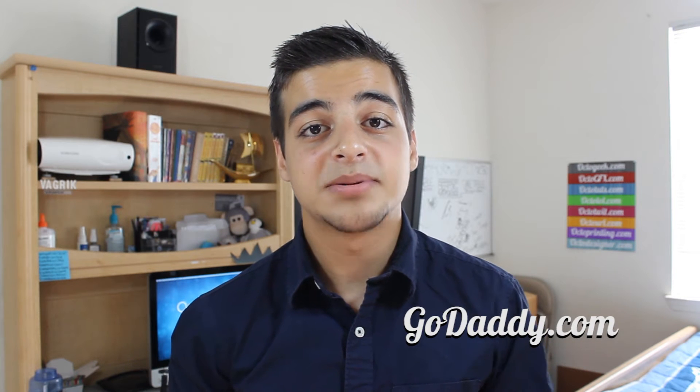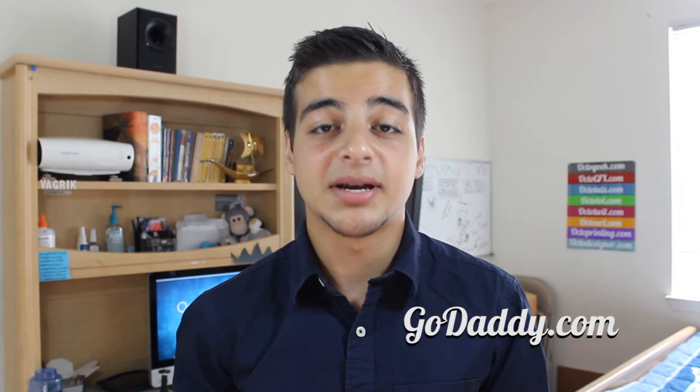The simple answer to the question you're all asking is: you buy it. You can head over to a website like godaddy.com and purchase a domain name for about 12 bucks a year. But it doesn't end there. Just what is a domain name exactly? What is all this hosting nonsense that's written everywhere? How do you go about actually making your website to put it online? And how do you get all of that for free? Stay tuned and we'll be answering all of those questions in detail.